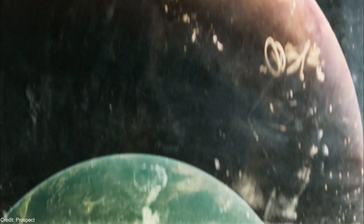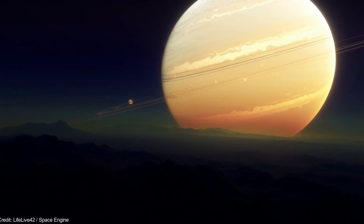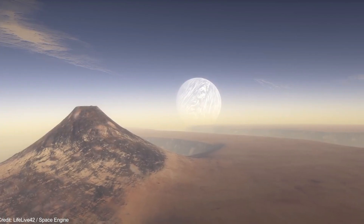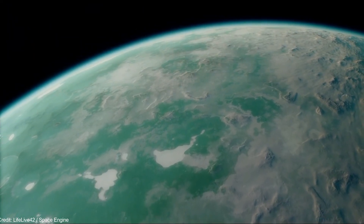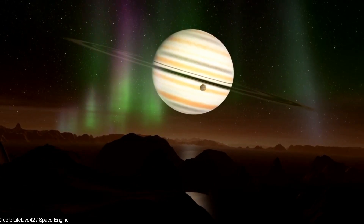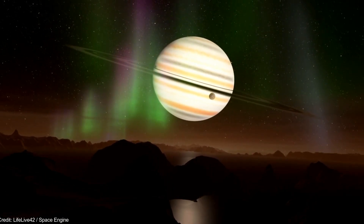Habitable exomoons are likely to be tidally locked to exoplanets, but, like the Moon, they would experience day and night cycles. A habitable exomoon would not only be heated by starlight, but also tidal forces and planetary reflection as well as thermal emission would hit the satellite. The magnetic field of the exomoon would have to be strong enough to protect its atmosphere from the radiation produced by the exoplanet.